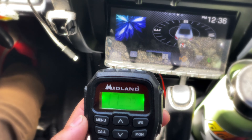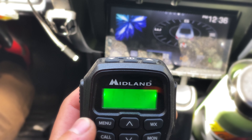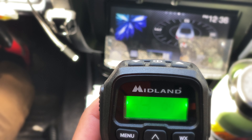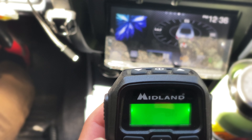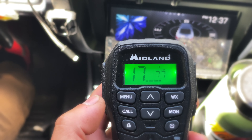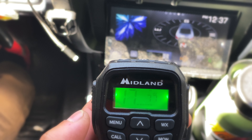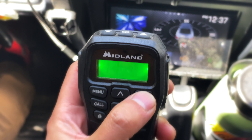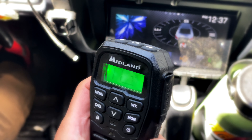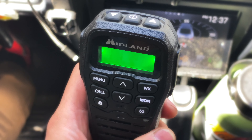Looking at the Midland MXT275's display — there's enough information to see what channel you're on and if a privacy code is enabled. But if you go into the menu, everything is in shorthand code. I don't change settings often enough to remember what those things mean, so I'd have to go through the manual again every time. Both radios have NOAA weather — though I'm not in an area where I can receive a signal right now. The Midland does have a headset input jack on the handheld unit.